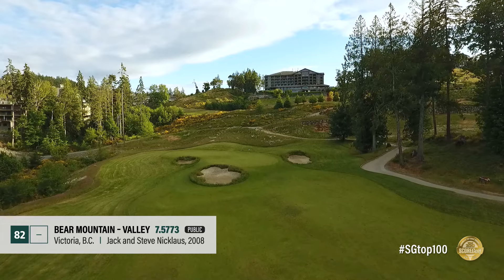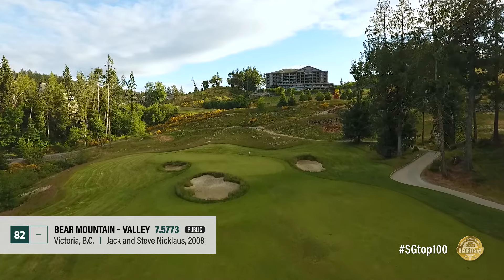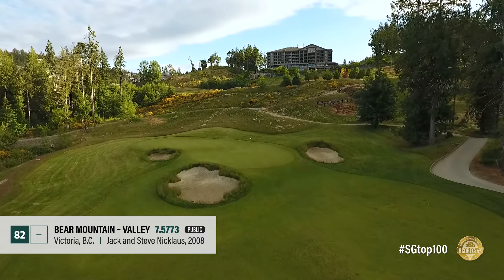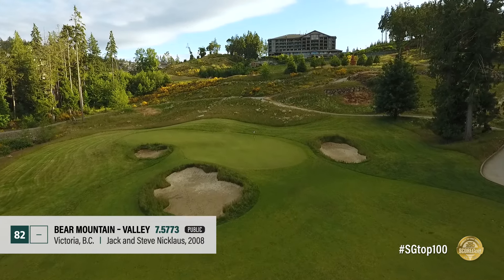The Red Course remains largely as Dick Wilson laid it out, with small greens and dog-legged holes making positioning paramount. Subtler than its mountain course counterpart but still dramatic thanks to its rocky and wooded terrain, the Valley Course at Bear Mountain is a lovely track. While roomy off the tee, the Jack and Steve Nicklaus design is defended by tiered greens and waste bunkering.